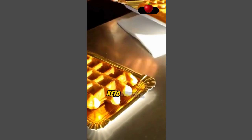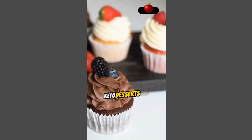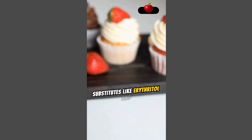Now let's move on to keto desserts. Just because you're cutting carbs doesn't mean you have to give up sweets. Keto desserts use ingredients like almond flour, coconut flour, and sugar substitutes like erythritol and stevia.